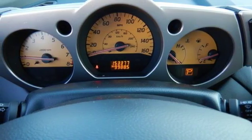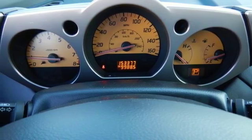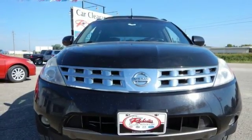This crossover offers something for everyone. Come in, take it for a spin, and drive home with your new Murano today.